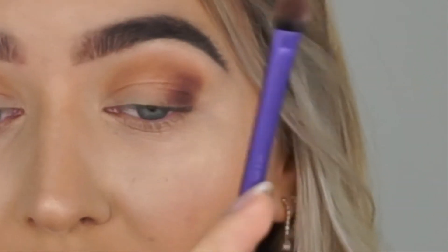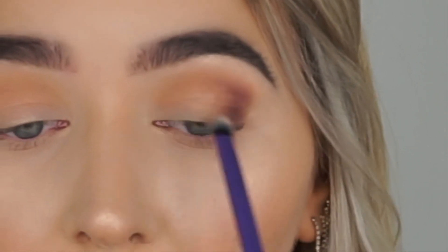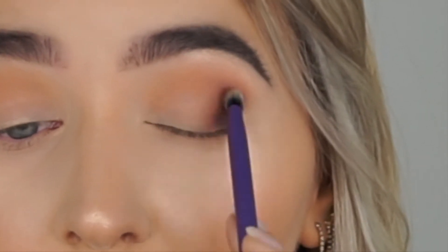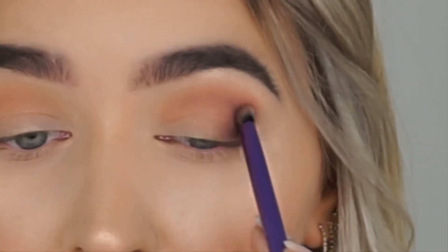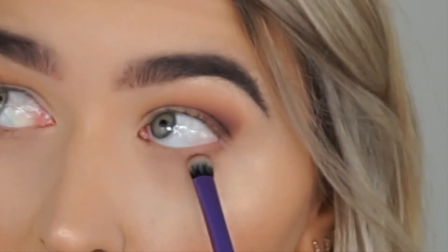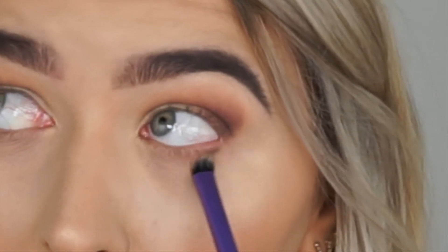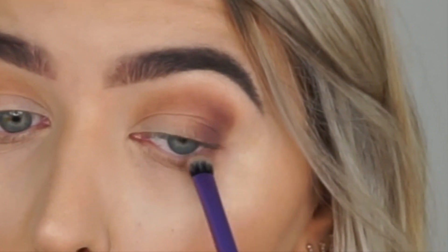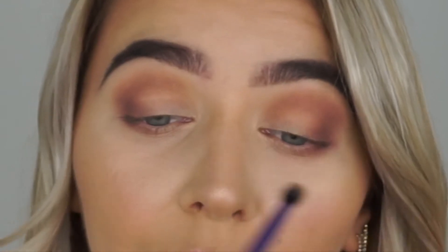Blending inwards, and then with what's left on the brush I blend slightly on the crease area we created. What's left on the brush I also take to the lower lash line on the outer corner to blend that darker color through. Then I take the fluffier brush I used before to blend the base shadow color and the lighter brown all together.